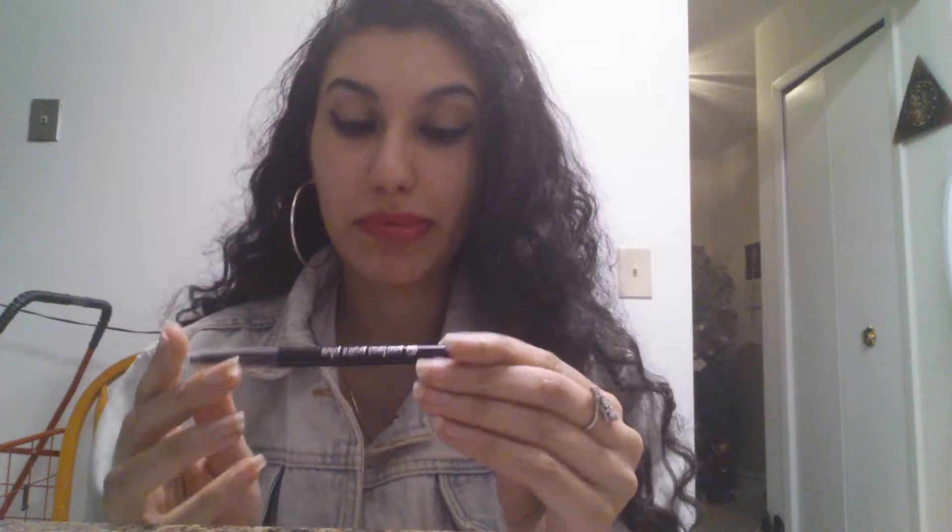The next one is the CoverGirl Perfect Point Plus Eye Pencil in the color 200 Black. It does come with a sponge eraser on the end. My mom actually got this for me — it was about four to six dollars. I like this because right when you put it on you can just see the difference in your eyes; it definitely brings them out. I've had this for about a month, using it every day, and nothing has bothered my eyes, which I really like.